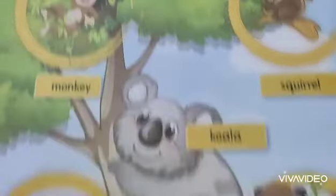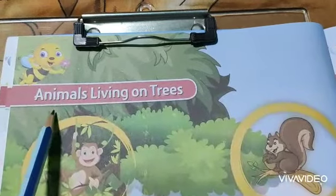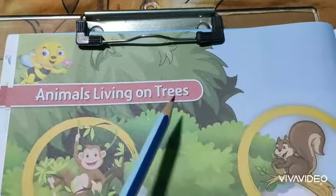Open your awareness skill book, page number 22. The chapter name is Animals Living on Tree.